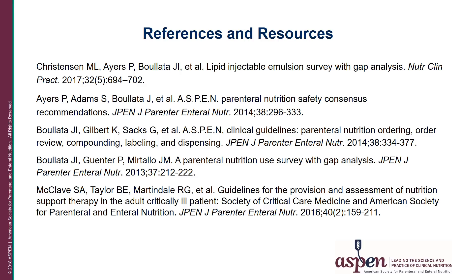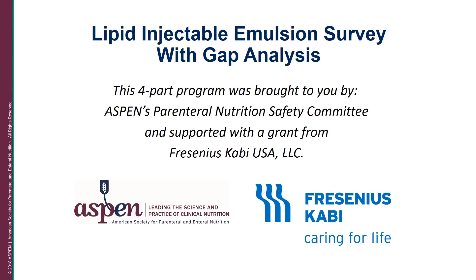Here are the resources and references available as background and best practices for IV lipid use. Thank you for your participation in part one of this video series.